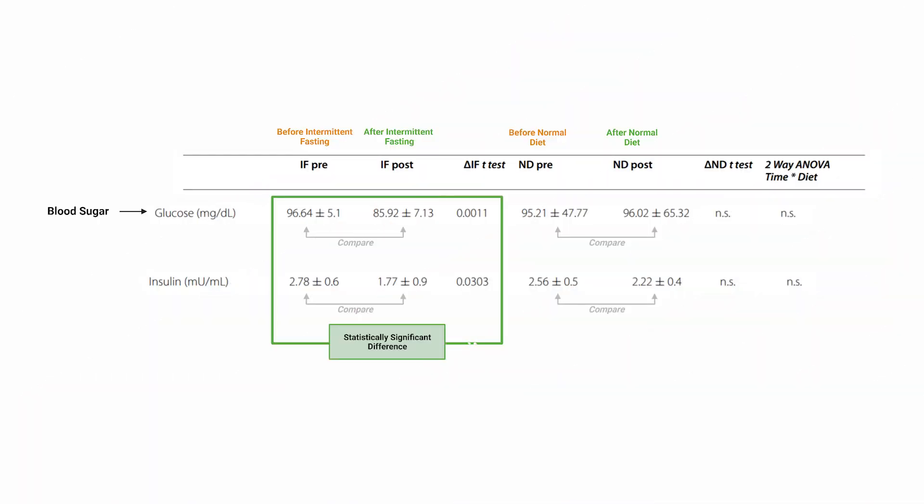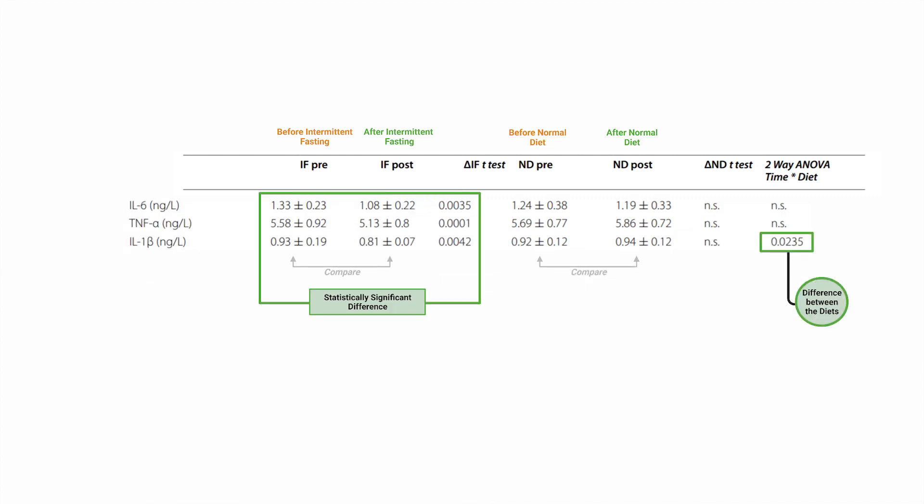Looking at blood sugar levels, yes, there were differences, with a pretty marked reduction in blood sugar as well as reduced insulin levels. This implies better blood sugar control and potentially better insulin sensitivity with intermittent fasting compared to traditional styles of consumption. However, that isn't the only change, since there were also reductions in cytokines — communication proteins implicated in immunity and inflammation — like tumor necrosis factor alpha, interleukin-6, and interleukin-1.